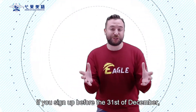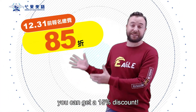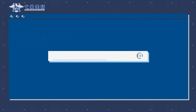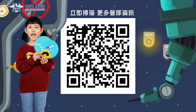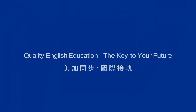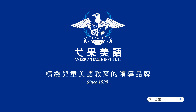If you sign up before the 31st of December, you can get a 15% discount! Are you ready to engineer the world? Come and join us now! See you next time!